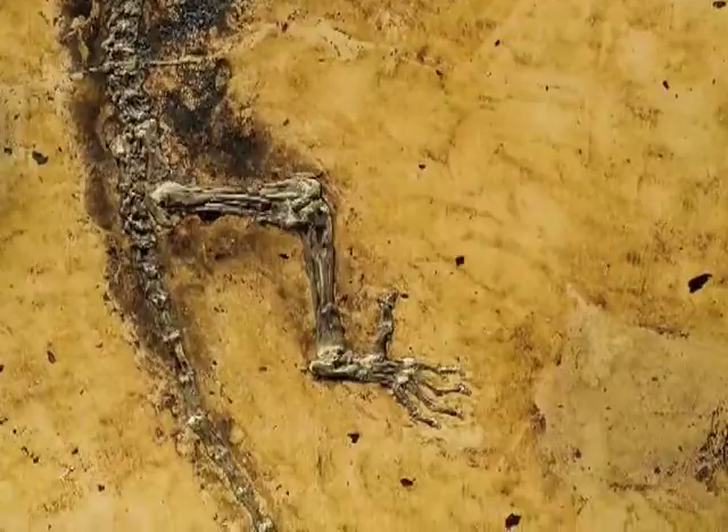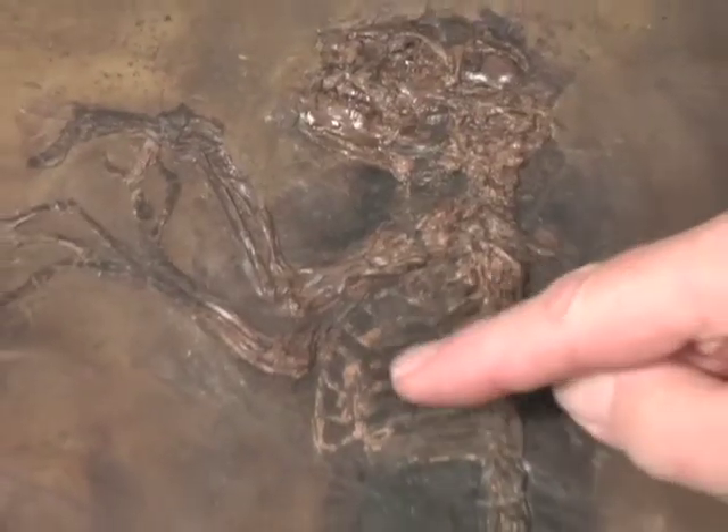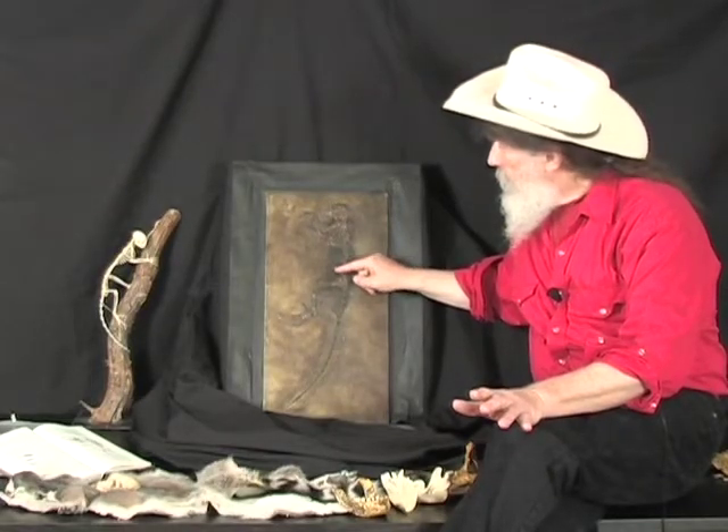So we have nearly every important bone, every important tooth, every important joint. Plus this dark outline is the fur — we have the pelage, the pelt of Ida. And there's more: right here, especially well preserved in part B, is the guts.